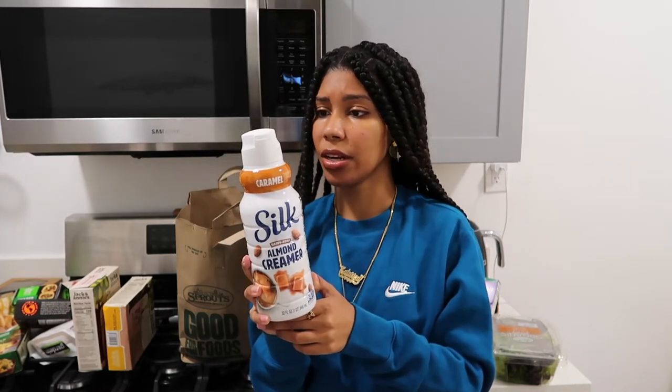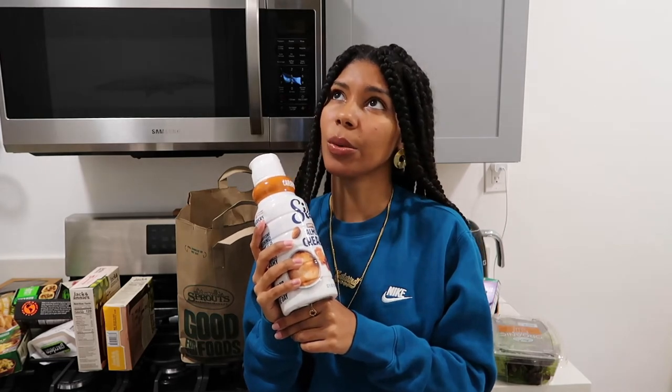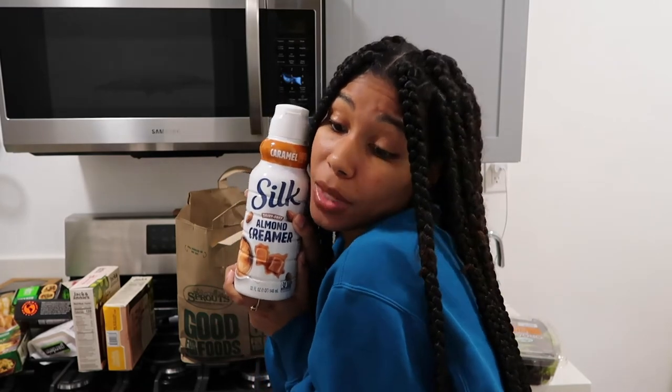I probably have this much left in my other bottle, but just knowing this backup is here is great because this isn't going to expire until September. Silk, sponsor me. And every other brand that I mention, y'all need to sponsor me. I know I got two subscribers, but get into it.